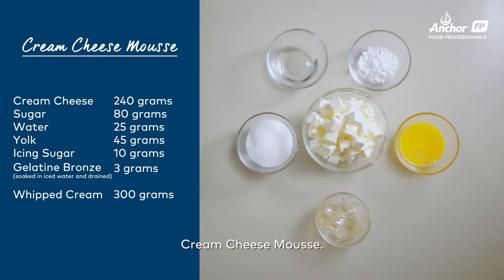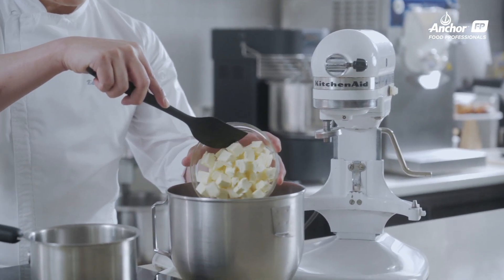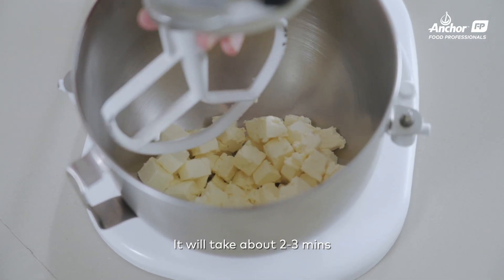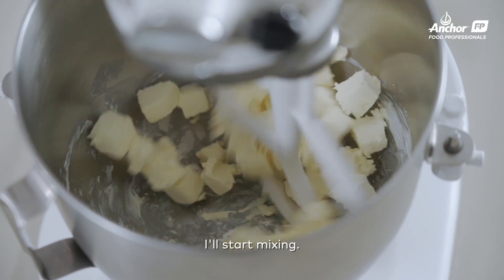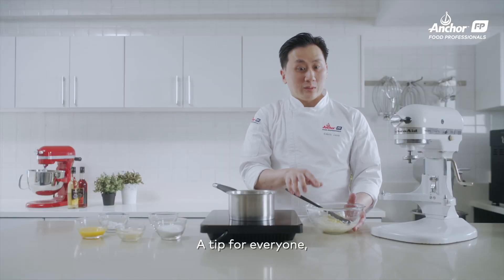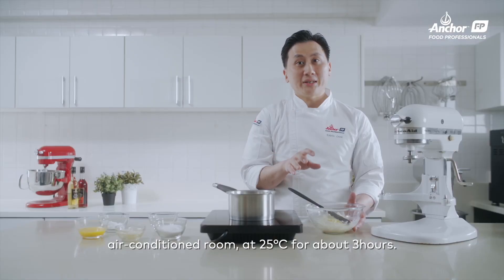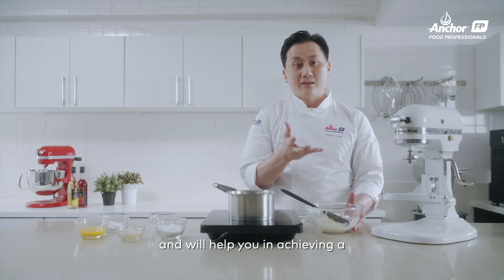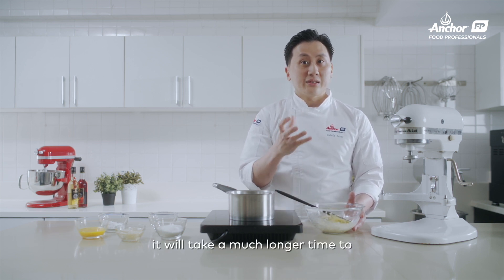We will go to the next recipe: the cream cheese mousse. I have Anchor cream cheese here. Put it in the mixer with the paddle attachment — it will take about 2 to 3 minutes. You need a very smooth cream cheese before incorporating other ingredients. A tip for everyone: you can leave cream cheese at air-conditioned room temperature of 25 degrees for about 3 hours before usage. That will cut short production time and help you achieve very smooth cream cheese. If not, you will take a very long time to cream it.